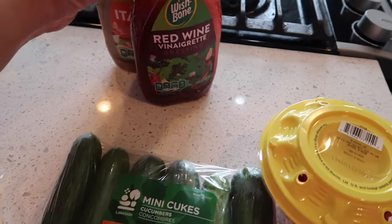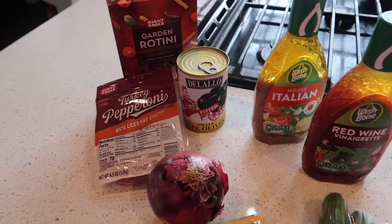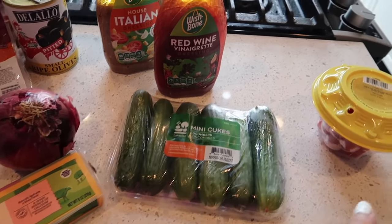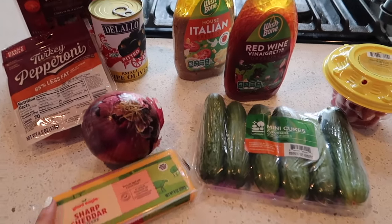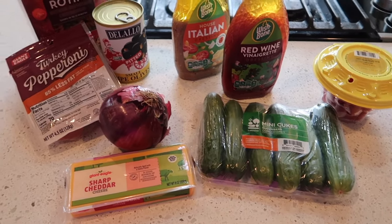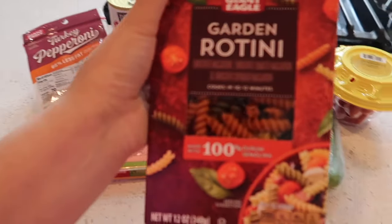You can use any Italian dressing you want. I also picked up red wine vinaigrette and I'm going to add a little bit of that as well. This is something you should make and let sit overnight, but I'm going to have this for dinner and I'll have lots of leftovers to eat over the next few days. I'm going to go ahead and boil the pasta.